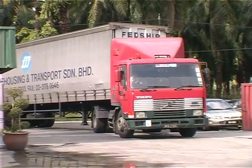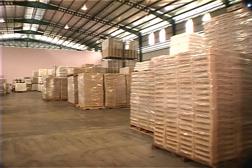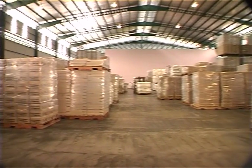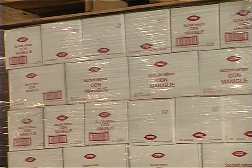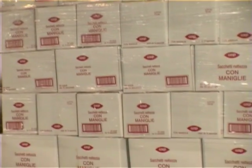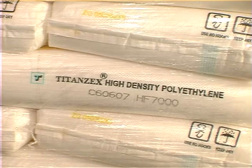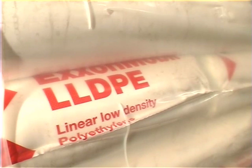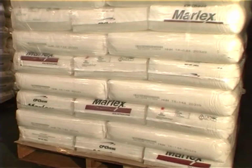A 40-foot truck is seen arriving with plastic raw materials. Well-arranged finished products and raw materials can be seen in the warehouse. All finished products are first palletized, then stretch wrapped, and a tally is taken against the ordered quantity to make sure the numbers are correct before they are loaded into containers for export to different parts of the world.